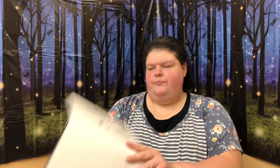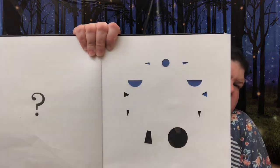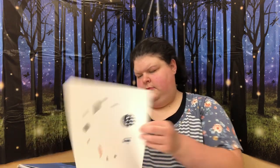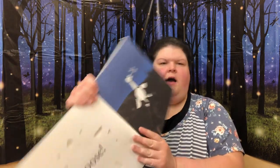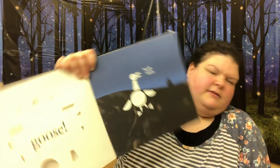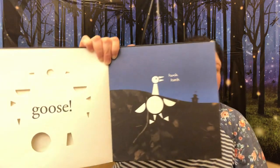Let's see what this next animal in these shapes is. I don't know. Very abstract. Let's see. A goose! I would have never guessed that. Honk, honk — that's what the goose says.